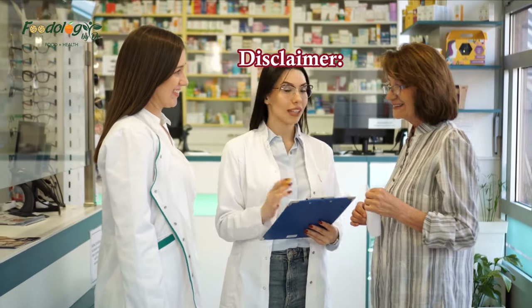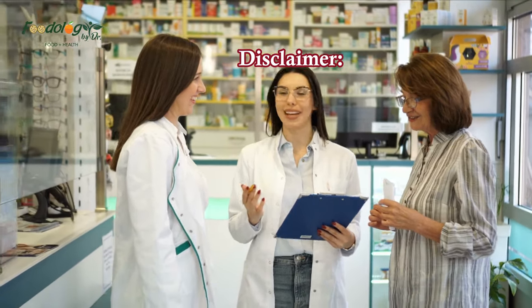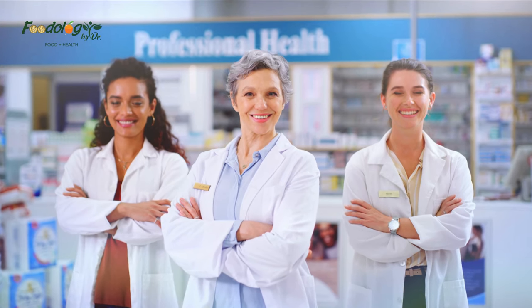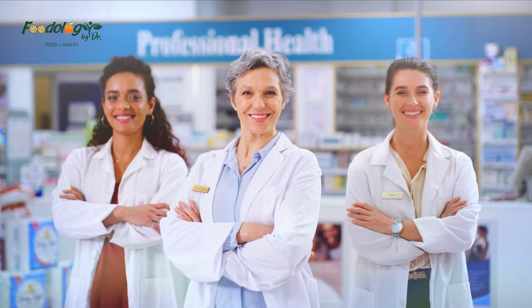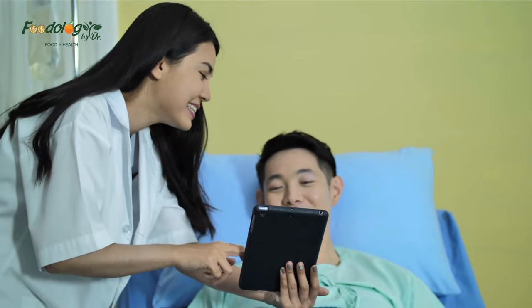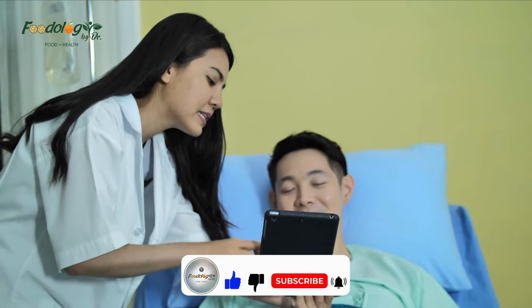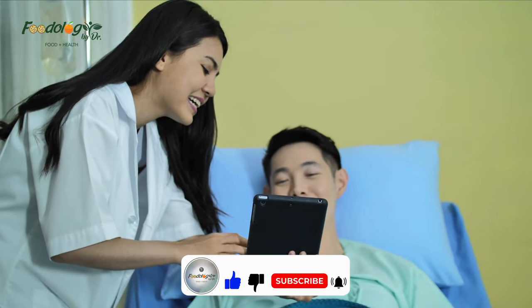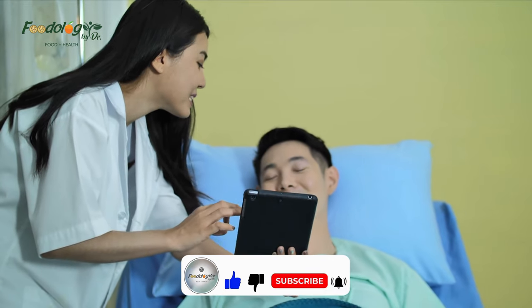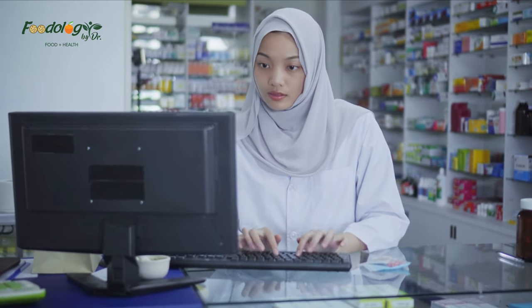Disclaimer: the information included in this video is for educational purposes only and is not intended to be a substitute for medical advice or treatment by a healthcare professional. Because of unique individual needs, the listener should consult their physician to determine the appropriateness of the information for their situation. Thanks for visiting our channel. You can like, subscribe, comment, and share if you found our videos informative and beneficial. Press the bell icon to get timely notifications of our uploaded videos.